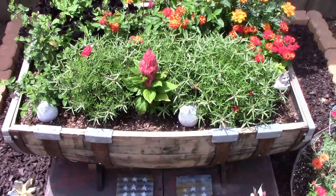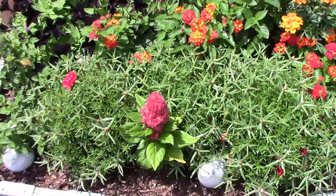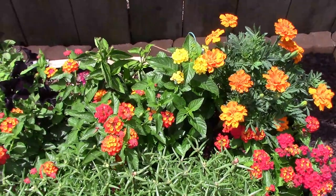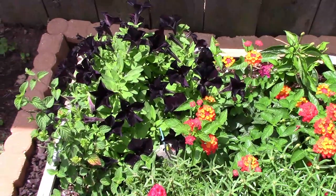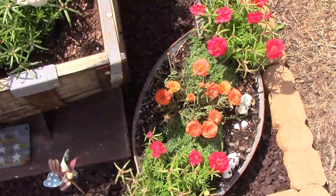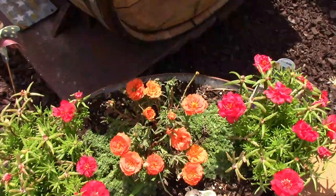Mrs. Midwest Gardener wanted me to show you some flowers she planted in her whiskey barrel. It's kind of a mixture of flowers and they're all doing very well. There is even a black petunia. The rose moss really hasn't started to bloom all that well yet, but when it does this will be really pretty. Be sure to let us know how your garden is doing, and don't forget to like and share this video.